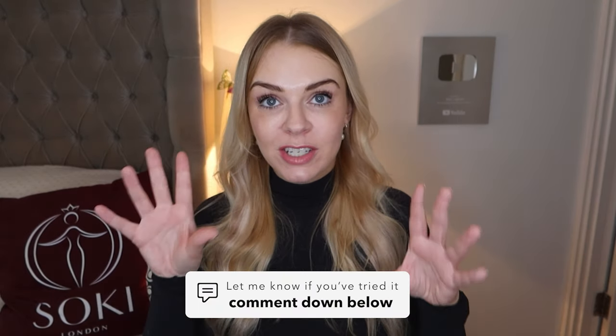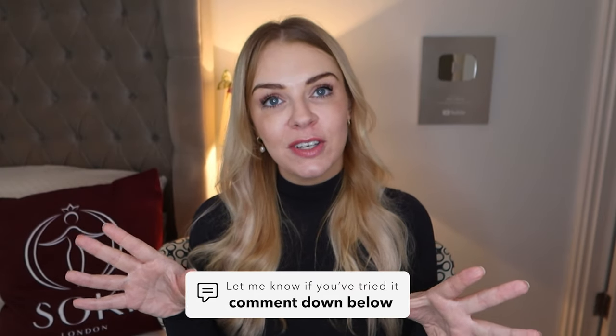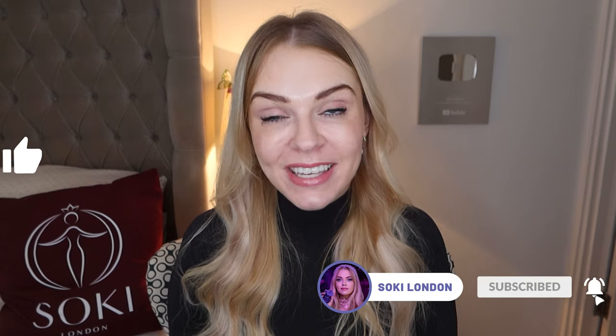Let me know if you've tried the different versions of Fame and which one you prefer. Do you find them quite similar like I do? Let me know your thoughts in the comments — I do read all your comments — and as always everything will be linked down below. Thanks so much for watching and I will see you in the next video. Bye!